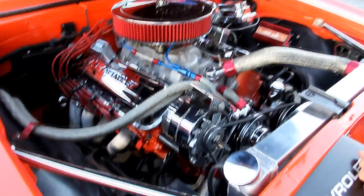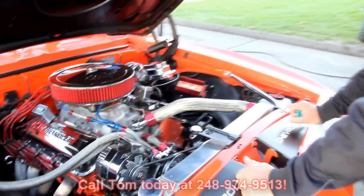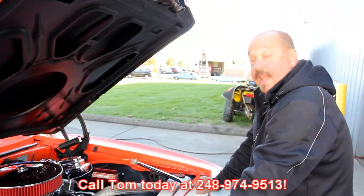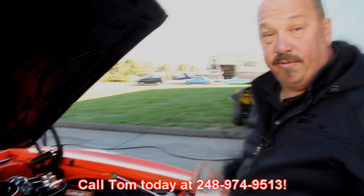Chrome braces — I tell you, this car is really sharp under the hood. Give us a call at 248-974-9513 and let Vanguard Motor Sales put this dream in your driveway.